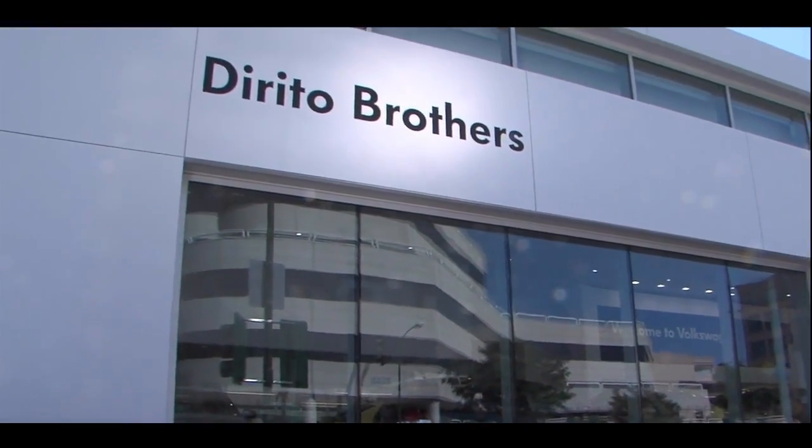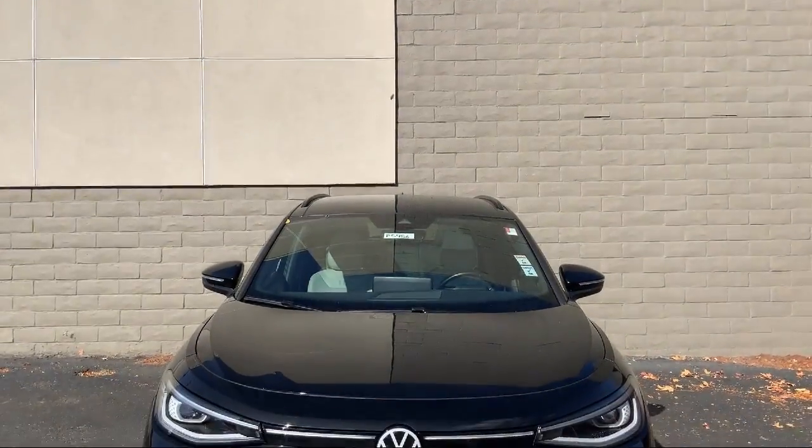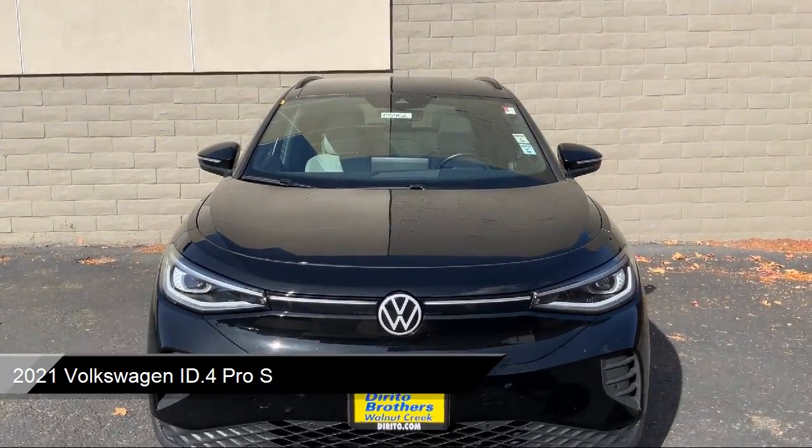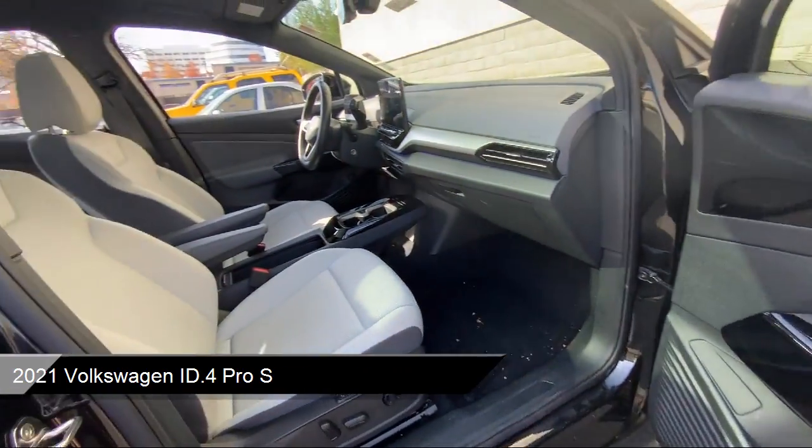Welcome to Dorito Brothers Volkswagen of Walnut Creek, and here's a look at another one of our great vehicles from our inventory. It comes equipped with premium synthetic seats, smart device integration, and navigation.